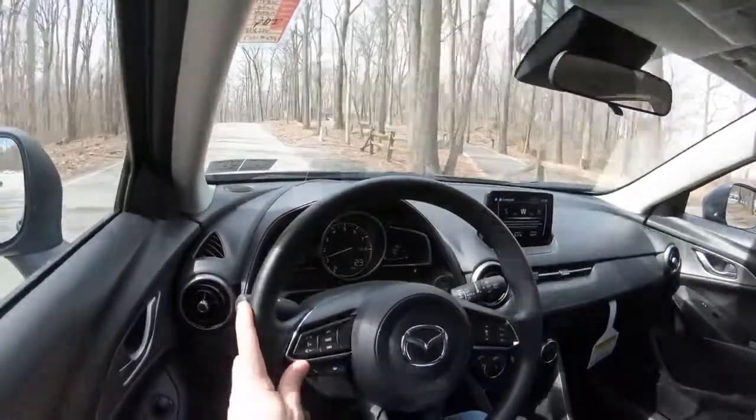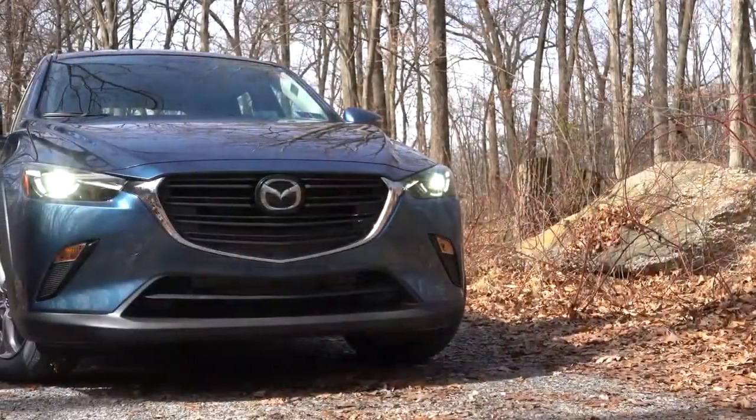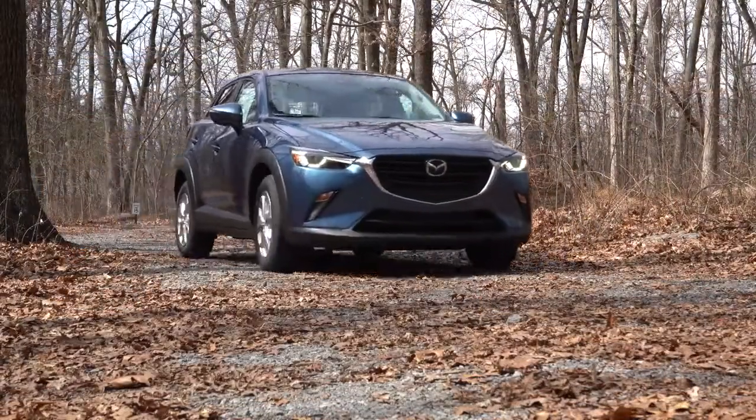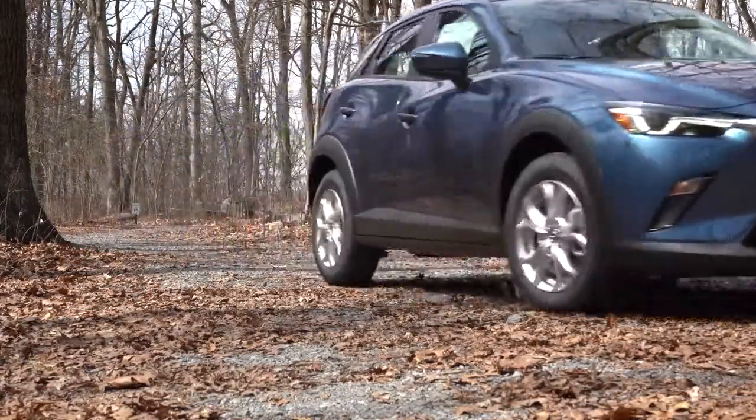All in all, Mazda is known for its legendary handling, elegant looks, and incredible value. So I'm quite excited to get started on this one. As always, let's go ahead and start with pricing.